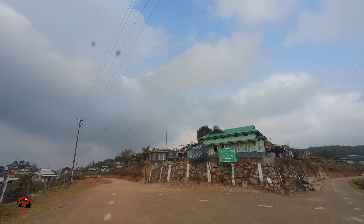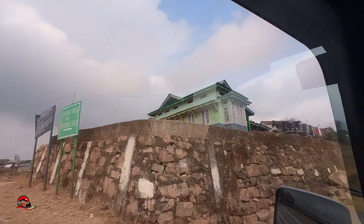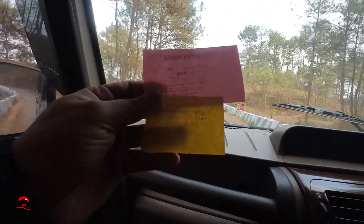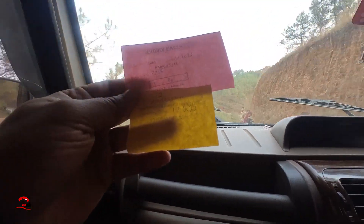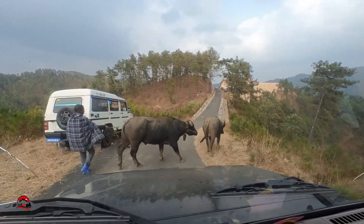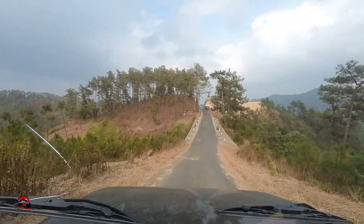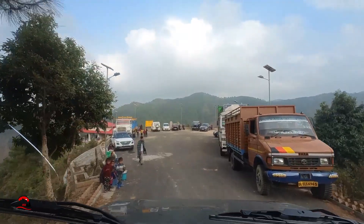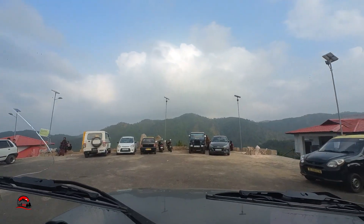Just before reaching the waterfall, when we reached this point, Google Maps was telling us to go straight but the signboard was pointing towards the right. Parking is 30 rupees and entry per person is 20 rupees — a minimal fee used for the maintenance of the whole area. To reach the waterfall, you have to do a downhill trek from the parking place. We parked our car and started our downhill trek through these beautifully maintained steps.